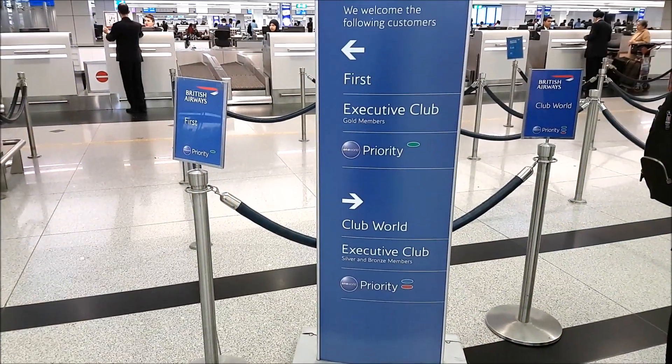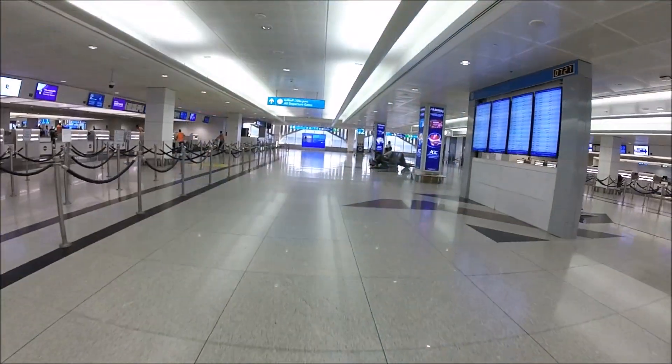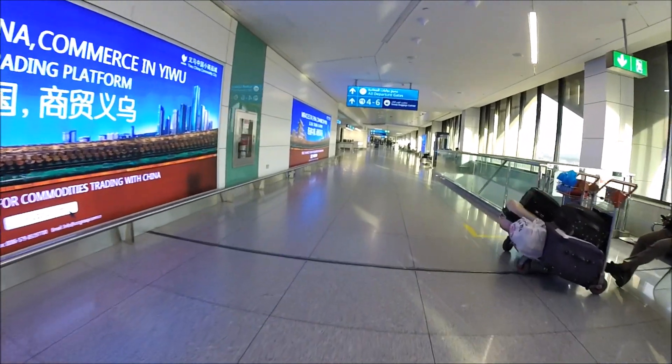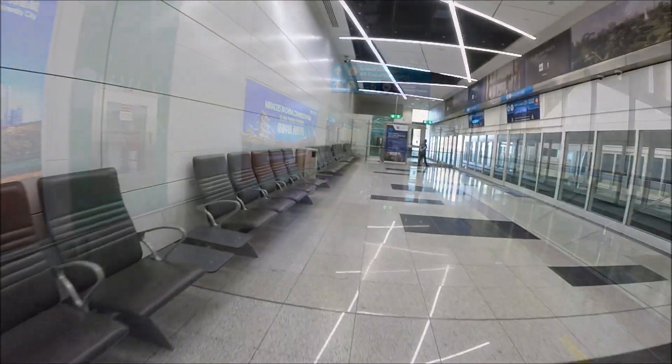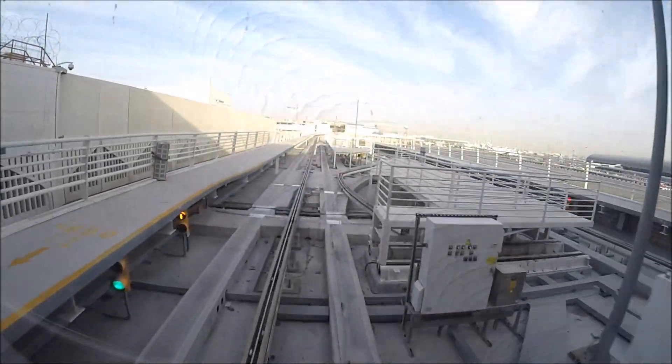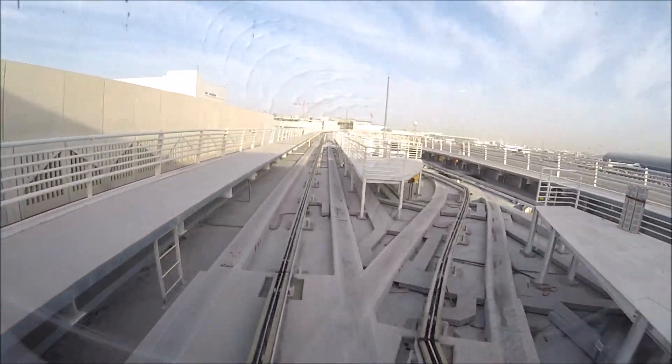Along with most airlines, British Airways depart from Terminal 1 at Dubai International Airport. Terminal 1 is fairly modern and has some good shopping and lounges to visit during your stay. My flight was departing from gate D6 and I had to take the monorail over to my gate.